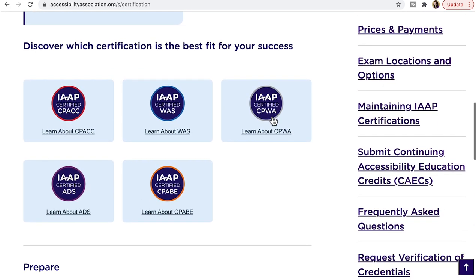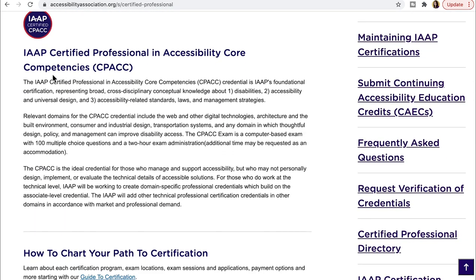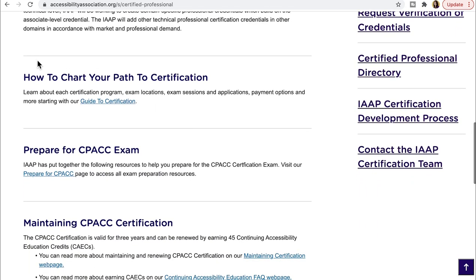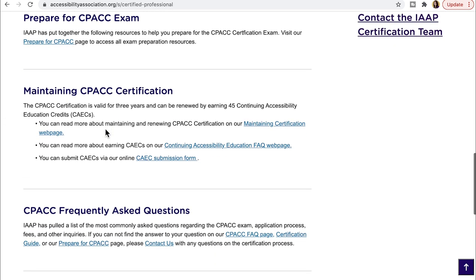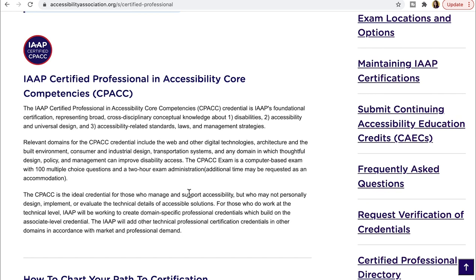I'm going to select the CPACC from the list of certifications. The page talks about who might want to take it, what it entails, how to chart your path to certification, how to prepare for the exam, how to maintain your certification once received, and some frequently asked questions. It covers disability, accessibility, and universal design, as well as accessibility-related standards, laws, and management strategies.